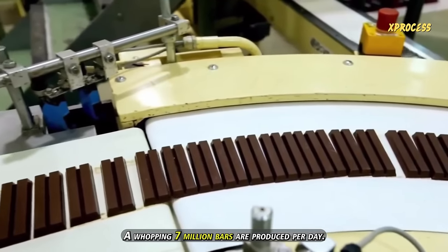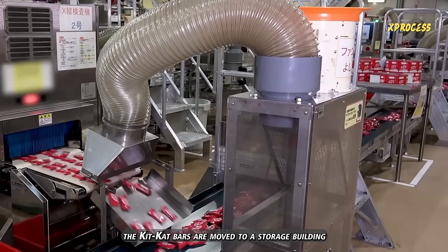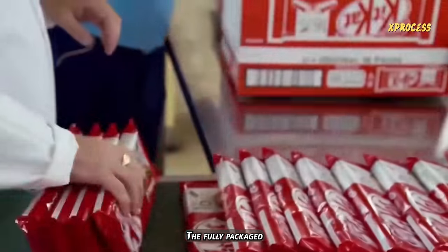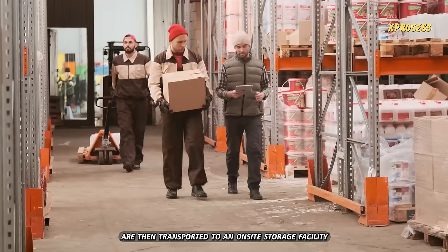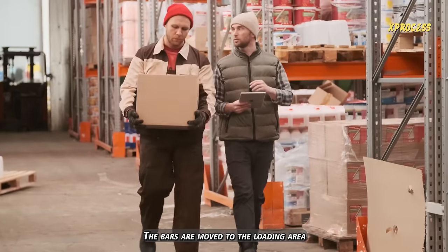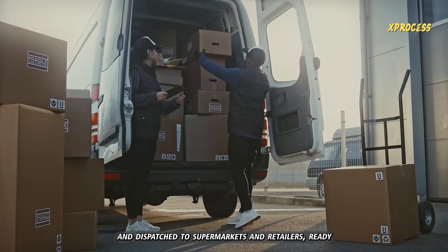A whopping 7 million bars are produced per day. After packaging, the KitKat bars are moved to a storage building, ready for shipment to supermarkets. The fully packaged KitKat bars are transported to an on-site storage facility where they await orders. With each new order, the bars are moved to the loading area and dispatched to supermarkets and retailers.